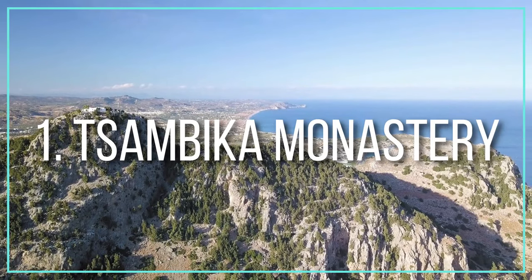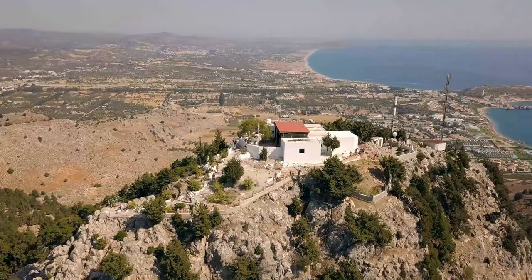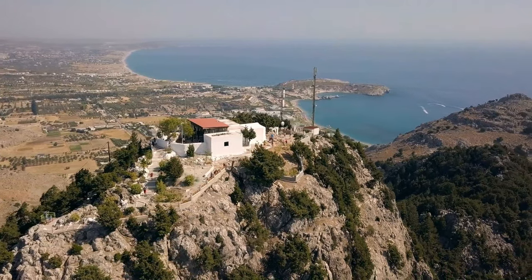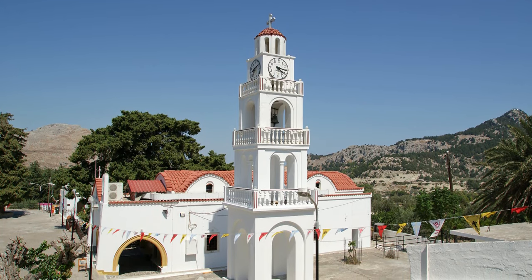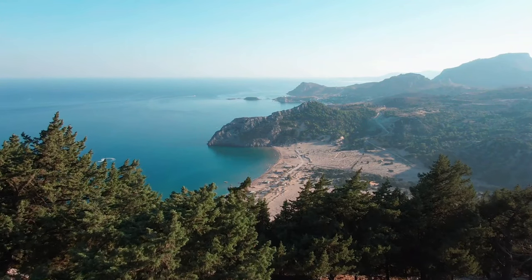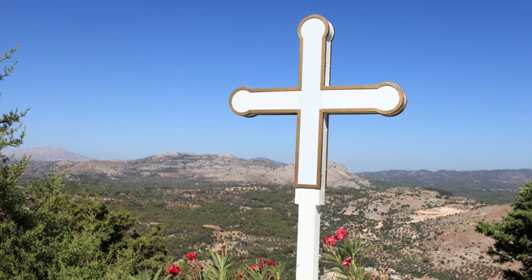Number one: Tsambika Monastery. Tsambika's monastery is situated on top of a hill with a beautiful view of the sea and surrounding area, providing stunning views of the Tsambika and Kolumbia beaches. The road to reach Tsambika Monastery turns off the main road just a few meters before the left of Tsambika beach. The monastery is positioned at 240 meters above sea level with some genuinely stunning views of the coast, making the difficult climb upward well worth the effort.